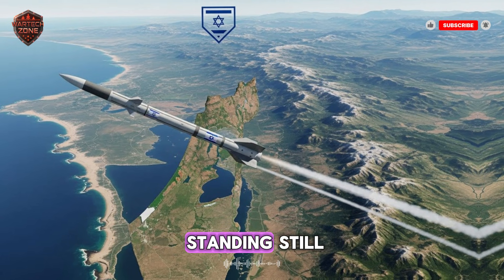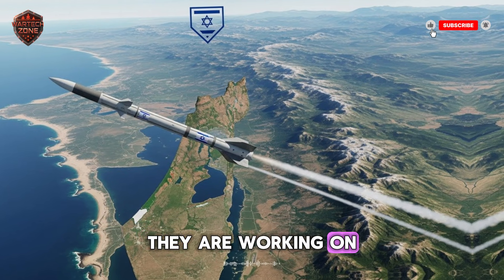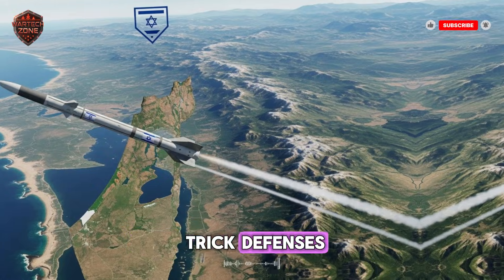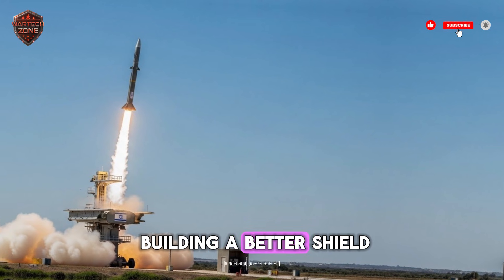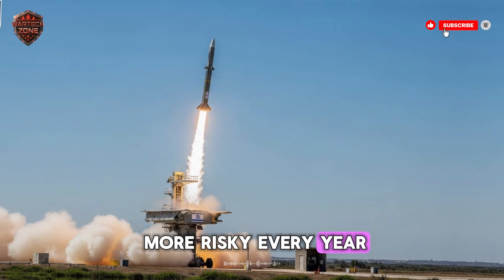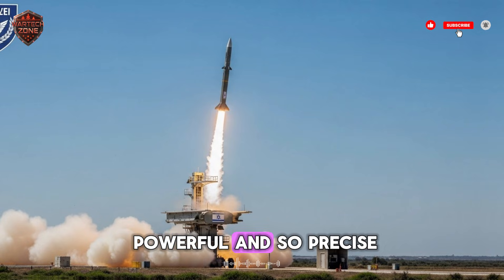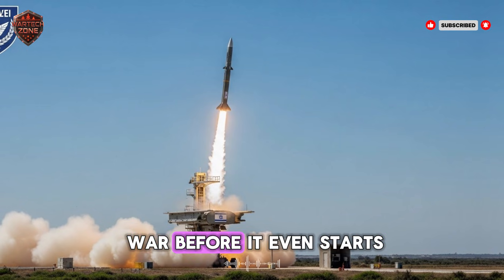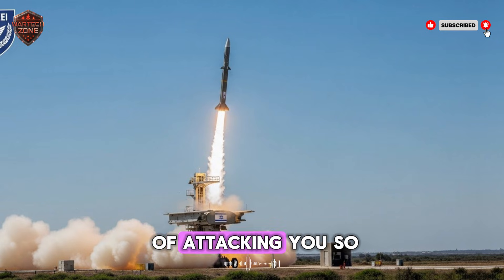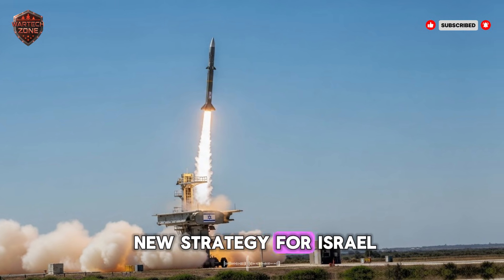Israel's rivals are not standing still. Countries like Iran are developing more advanced missiles themselves — flying further, carrying bigger warheads, and potentially trying to trick defenses. The old game of building a better shield to stop a better sword gets more expensive and more risky every year. The best defense, sometimes, is a weapon so powerful and so precise that it stops a war before it even starts. This is called deterrence: you make the cost of attacking so high that no one wants to try.